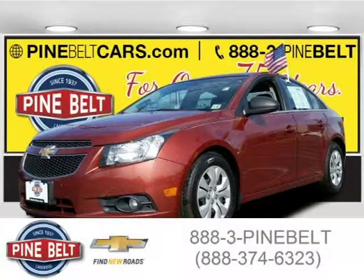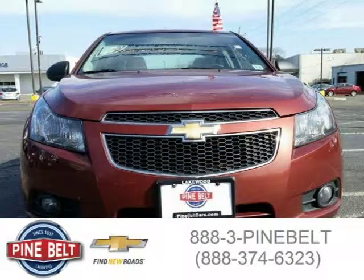This 2012 Chevrolet Cruze sedan is located in Lakewood, serving Toms River, New Jersey, and has 93,592 miles on it.